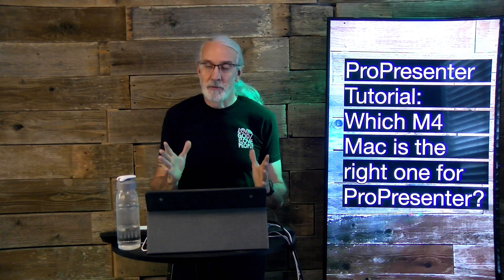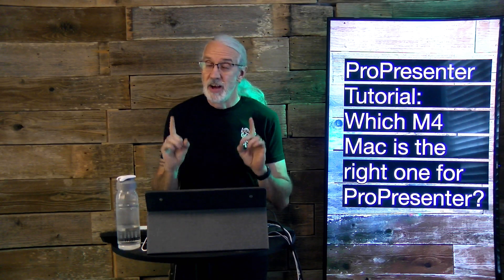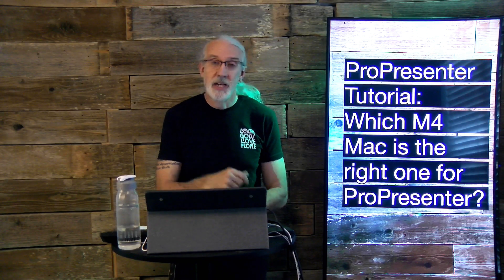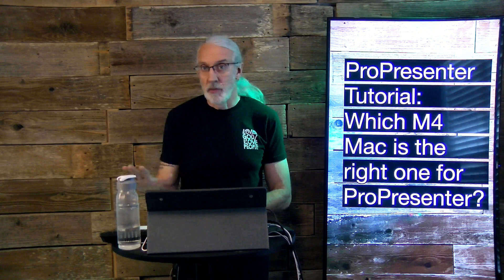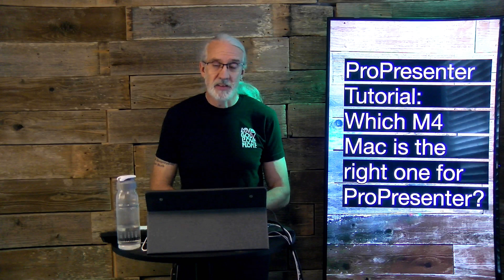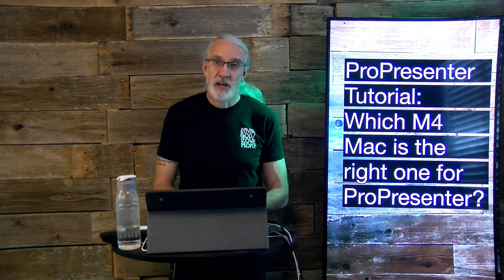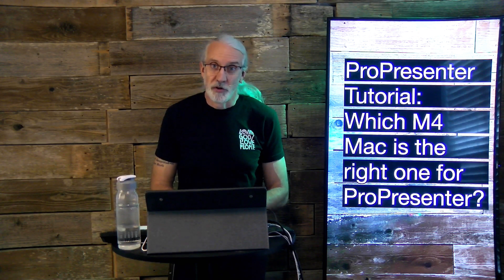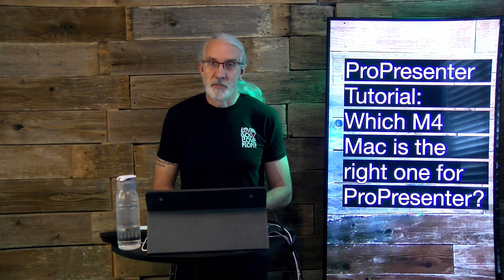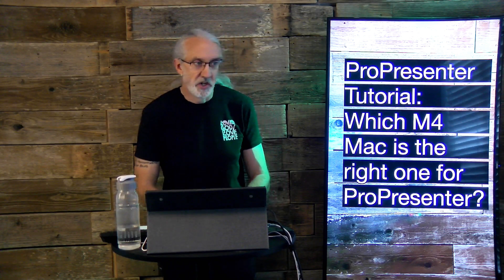If it were up to me, I'd probably recommend to my church: upgrade to the M4 Mac Mini, get more storage, maybe more RAM, and you'll have a great machine for Pro Presenter. If you like this content, check out my Pro Presenter Quick Start course — head to tdm.fyi/proquick, give me your name and email, and I'll set up a login for free. Until next time, this is Paul Allen Clifford from TrinityDigitalMedia.com and ChurchTechU.com — go out and change eternity.